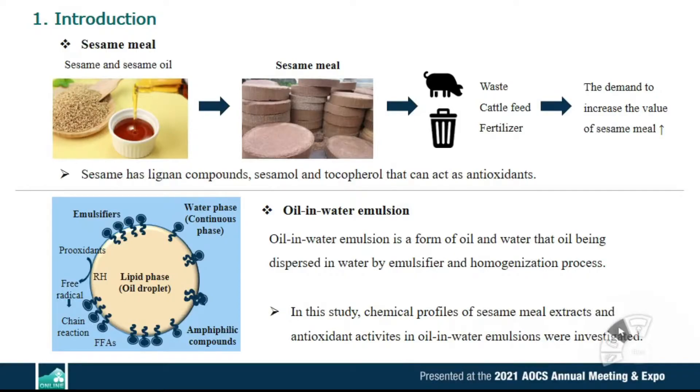Sesame milk is a by-product of sesame oil processing. It is usually used as cattle feed, fertilizer, or just discarded. Because sesame has lignan compounds, sesame oil, and tocopherol that can act as antioxidants, there is a need for increasing the value of sesame milk as an antioxidant source.